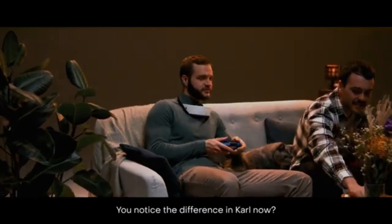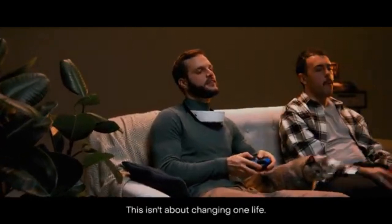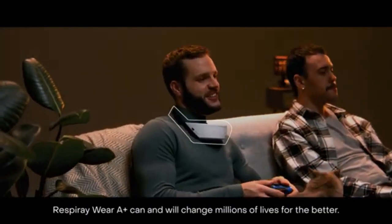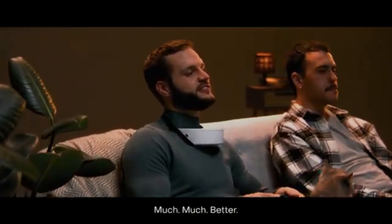You notice the difference in Carl now? This isn't about changing one life. Respiray Wear A Plus can and will change millions of lives for the better. Much, much better.